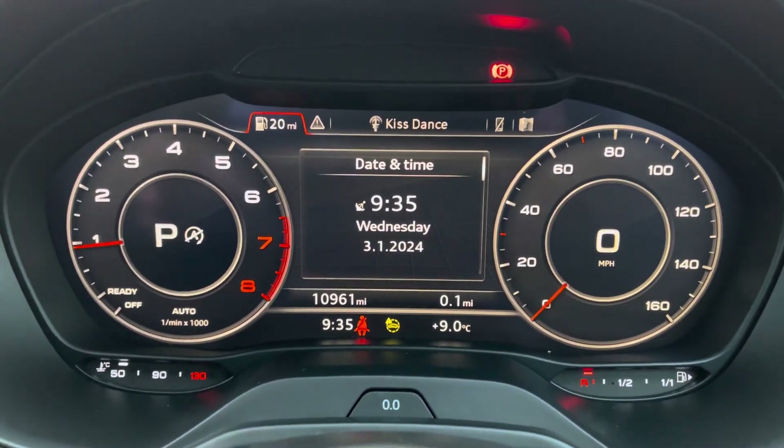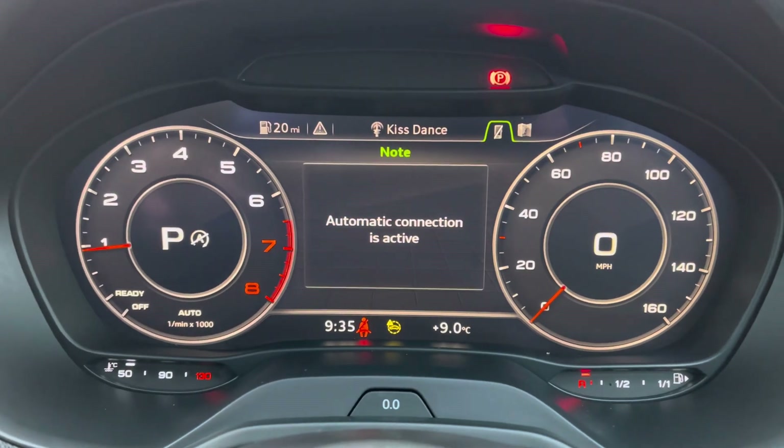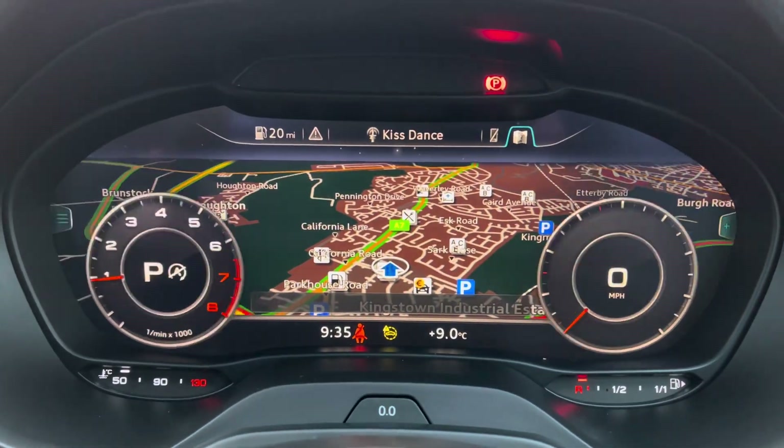Moving to the audio virtual cockpit, you can access a huge range of multimedia features all with the touch of a button — it also adds a personal touch to the vehicle.